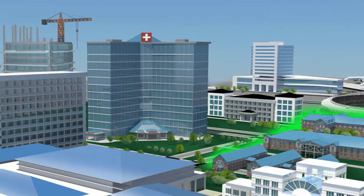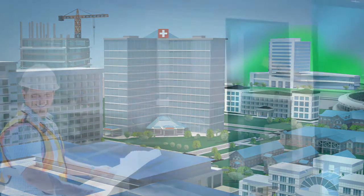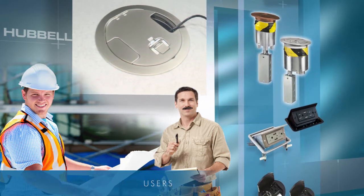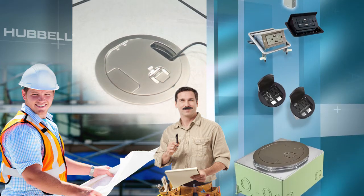From office buildings and schools, to malls and stadiums, to hospitals and airports. Hubble's extensive family of Delivery Systems products give specifiers, installers, and users many customized options for getting power, data, and AV from point A to point B.